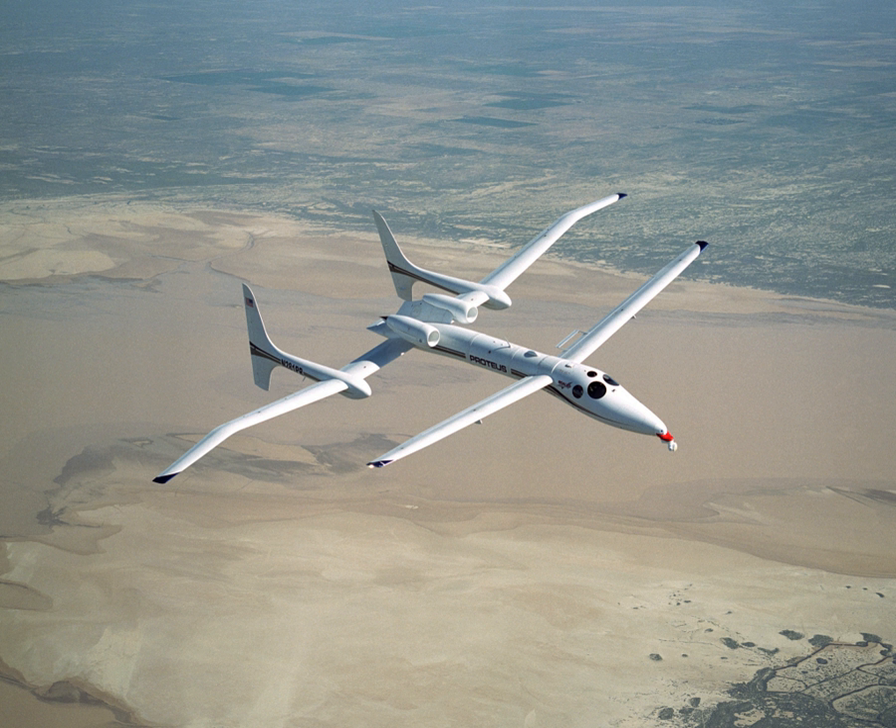The Proteus is the current holder of a number of FAI World Records for Altitude, Class C-1E, Landplanes 3,000–6,000 kg, Group 3, Turbojet, set in cooperation with NASA Dryden. The highest altitude achieved was 63,245 feet in October 2000.